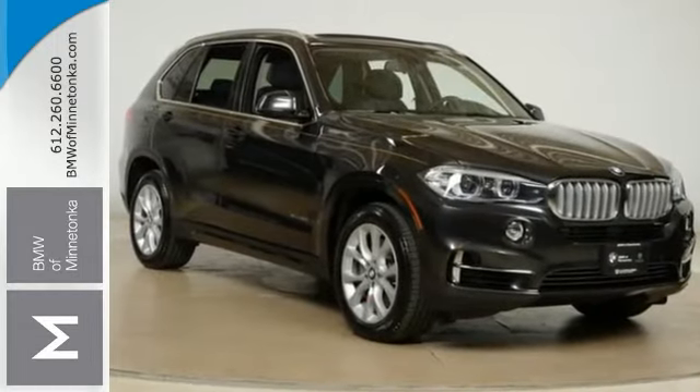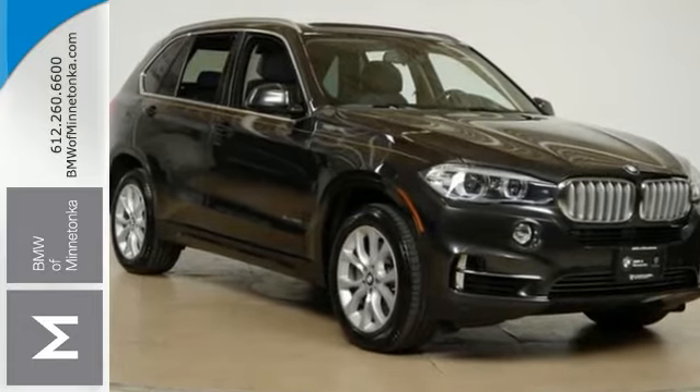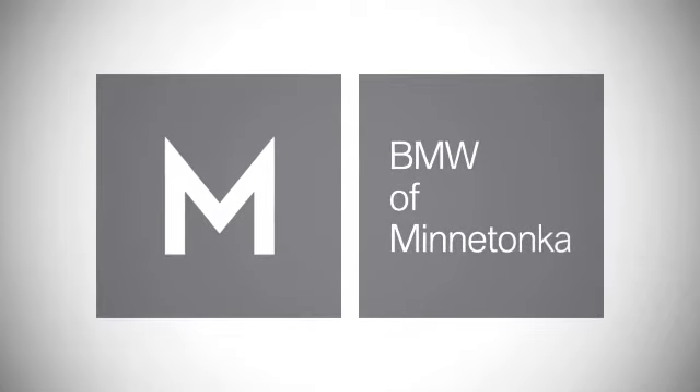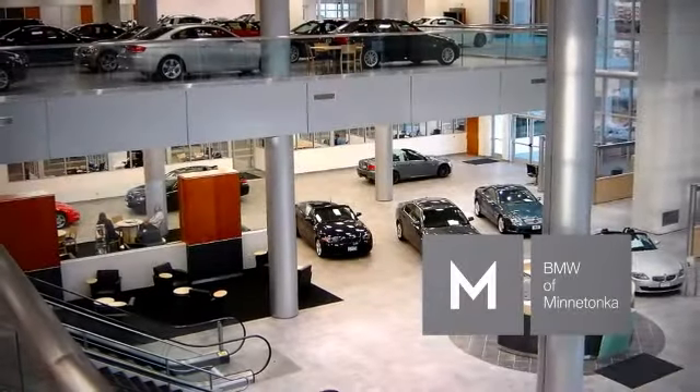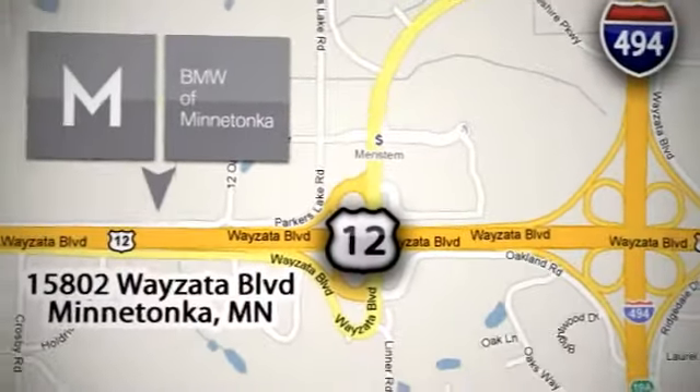Schedule your test drive for this BMW X5 today — you will not be disappointed. BMW of Minnetonka, the Twin Cities' only locally owned and operated BMW dealership. We're conveniently located at 15802 Wayzata Boulevard in Minnetonka, Minnesota.